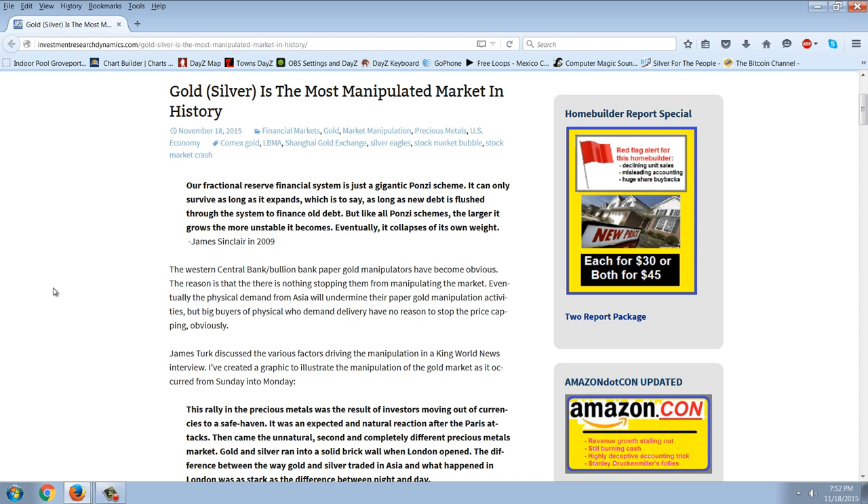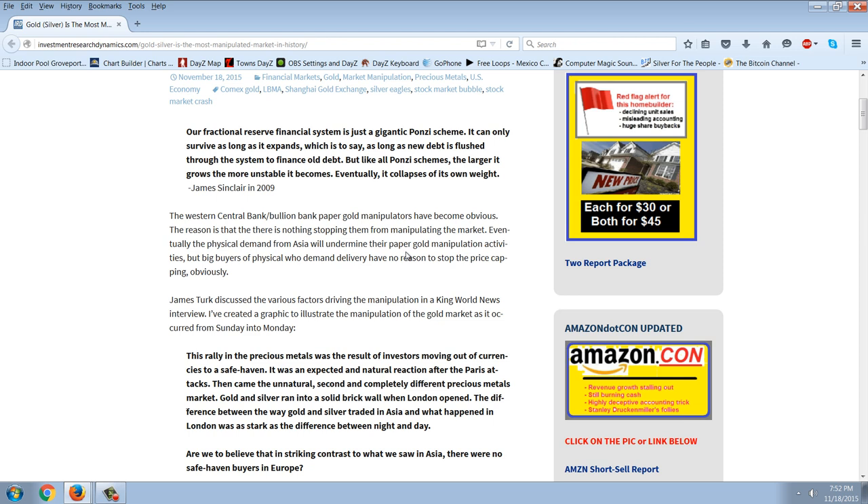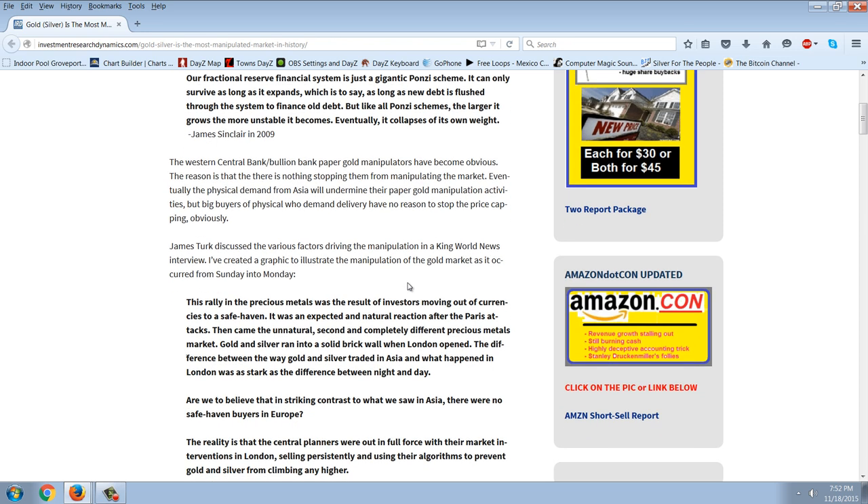Our fractional reserve financial system is just a gigantic Ponzi scheme. It can only survive as long as it expands — as long as new debt is flushed through the system to finance old debt. Like all Ponzi schemes, the larger it grows, the more unstable it becomes. Eventually it collapses of its own weight. — James Sinclair. The Western Central Bank and Bullion Bank paper gold manipulators have become obvious. There is nothing stopping them from manipulating the market. Eventually the physical demand from Asia will undermine their paper gold manipulation activities, but big buyers of physical who demand delivery have no reason to stop the price capping.